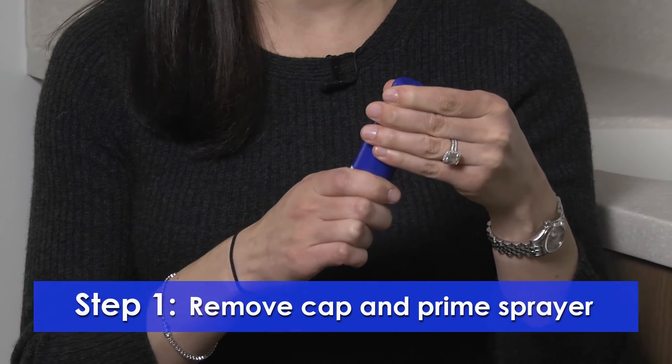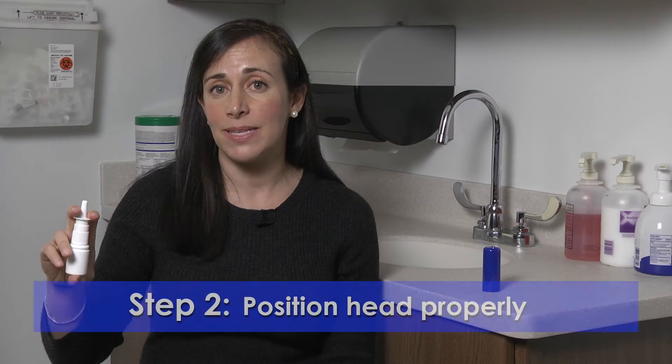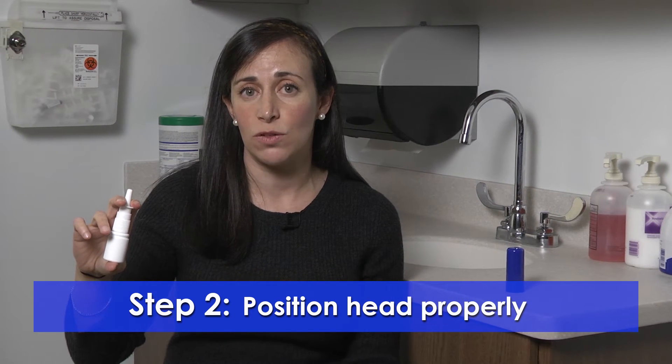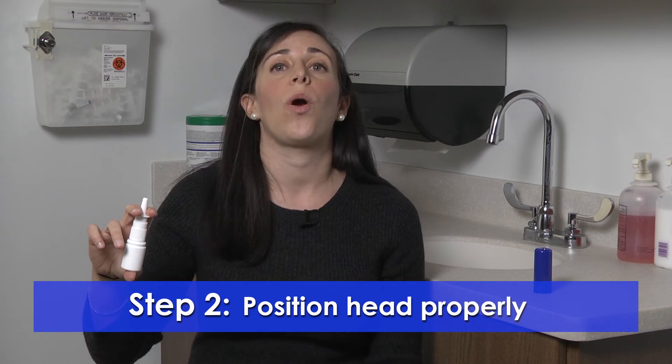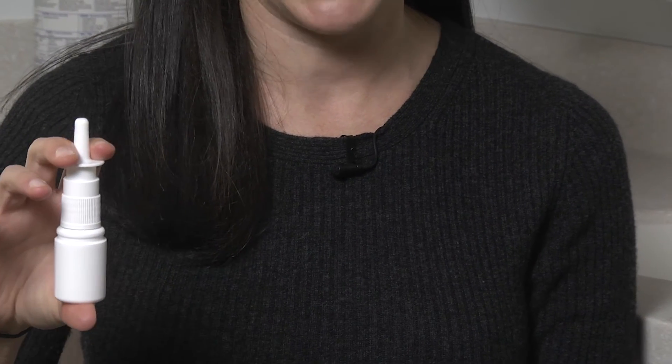Step one would be to remove the cap and spray to prime it if you haven't used it in a while. The biggest mistakes that people make with use of nasal sprays is they either tilt their head down or backwards, which would cause more medication to be deposited in the back of the throat and swallowed.